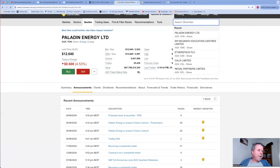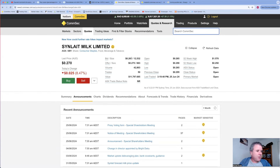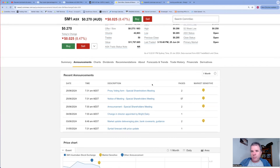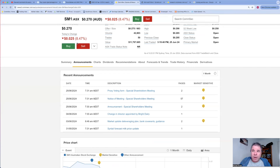Announcement number four: Synlait Milk (SM1). I showed Synlait's chart in a previous video - someone asked me about this company and without even knowing the share price I knew it was in a real defined downtrend - an ugly looking chart. They announced a special shareholders meeting. The word 'special' made me open this up - why is this meeting a special one?